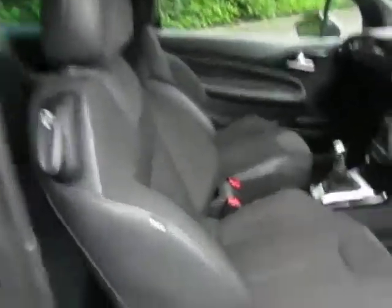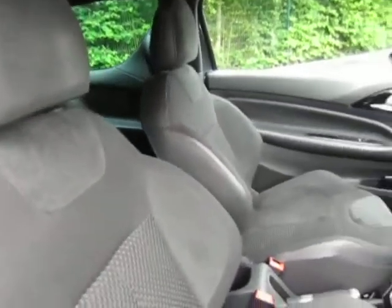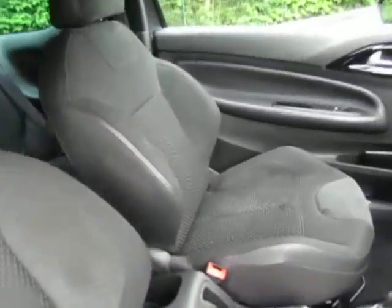Have a look in the interior. Protected door entry guards there. Plenty of room in the back for your rear passengers. Nicely finished with the two-tone cloth interior.